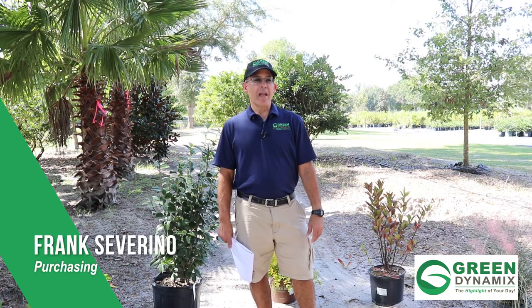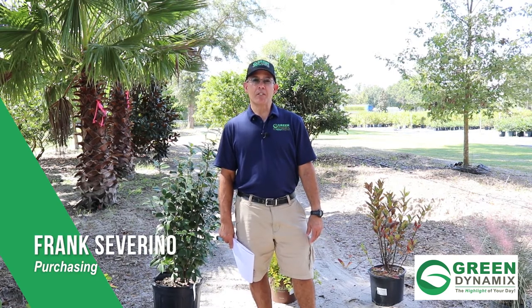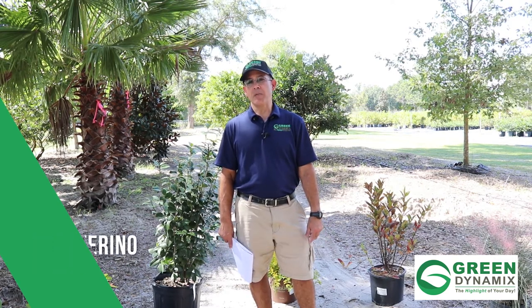Hey guys, welcome to another Monday Morning Minute here at Green Dynamics. We're here on a beautiful fall day. And speaking of fall, we're going to talk to you about fall color and fall planting. So happy fall, y'all.